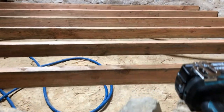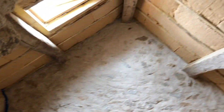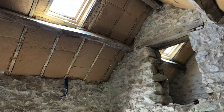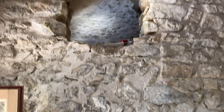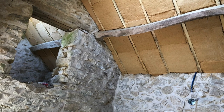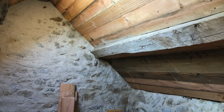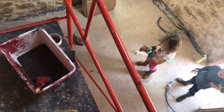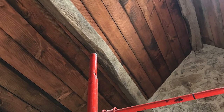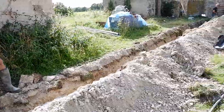After that we put more insulation in the ceilings and started on a floor for the tiny room upstairs. We finished the ceiling with wood and gave it a darker finish to protect it. Then we connected the electricity of the main house to the outbuildings.